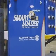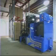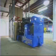Introducing Smart Loader, a 24-7 trailer loading AGV developed by engineers at the Jervis B. Webb Company, a global leader in material handling.